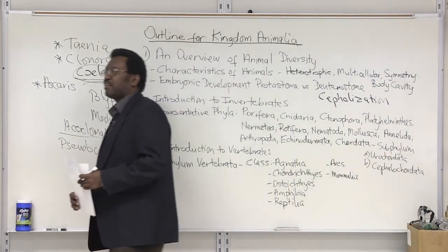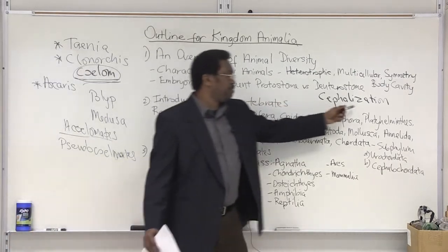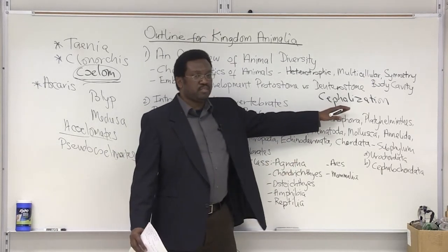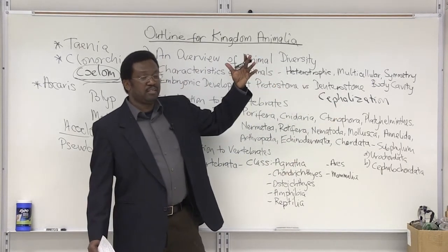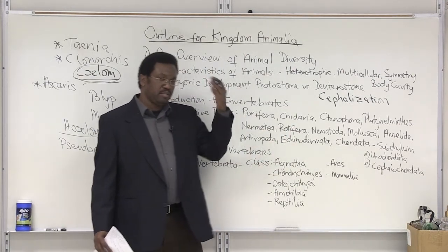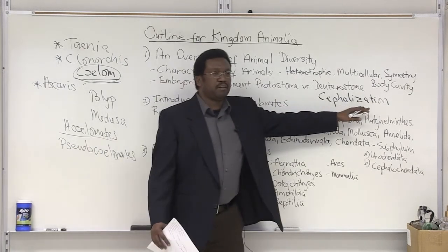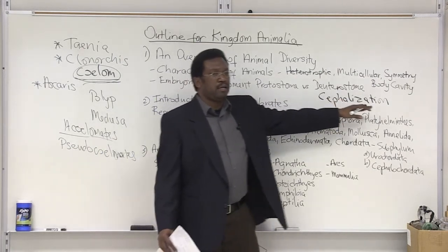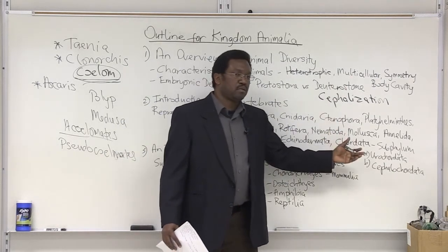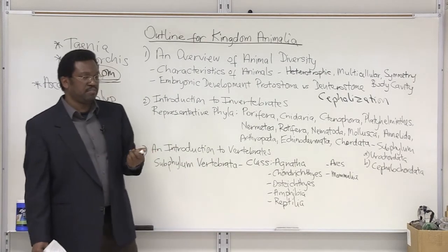There are other vertebrate characteristics. I mentioned cephalization before — all vertebrates possess great cephalization, a well-developed head area. It also has a cranium, which is a protective skull for the development of the brain. And of course, the vertebral column houses the spinal cord. So these are the most advanced in terms of nervous system development.